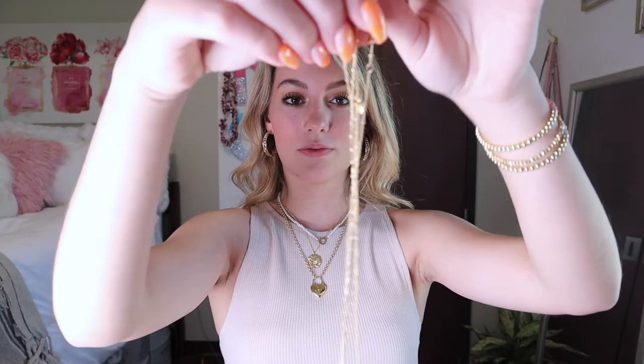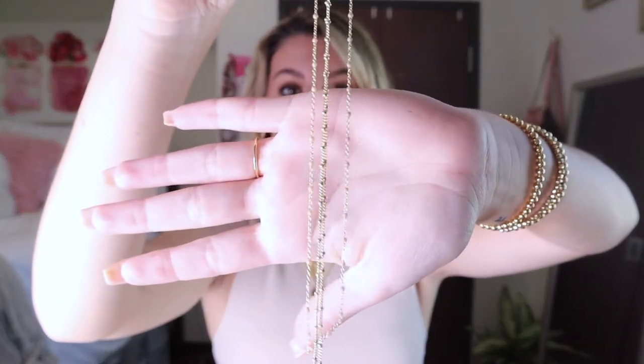The next necklace I use all the time for layering has gold as well as white beads on it, which just adds a little bit more to the necklace. They're really great for layering.